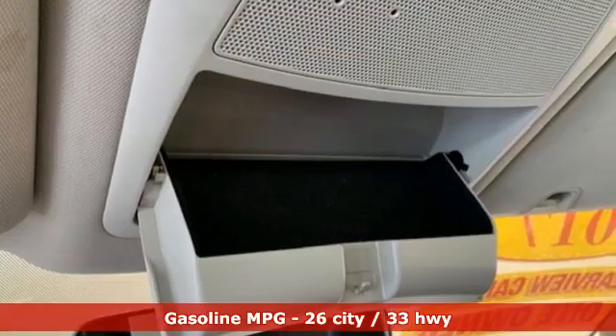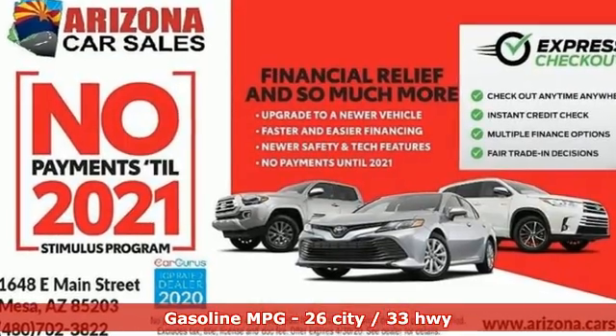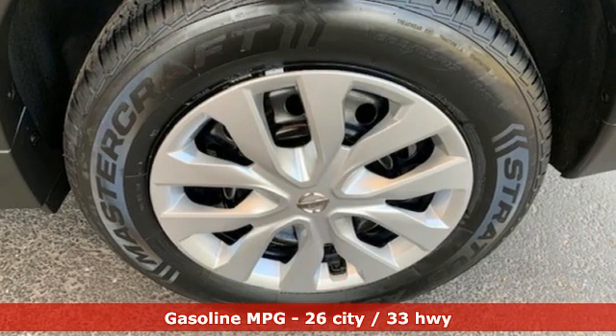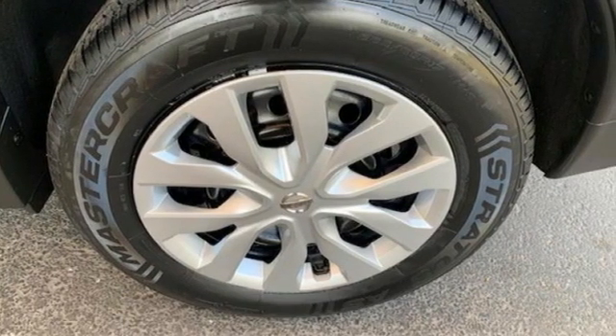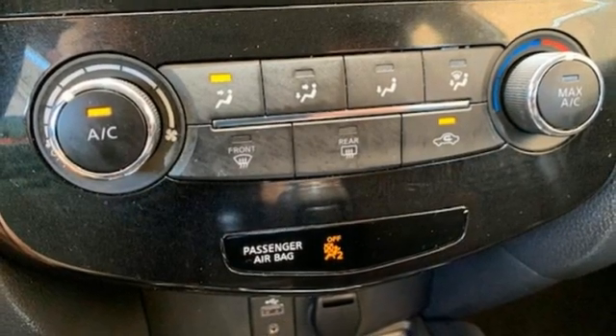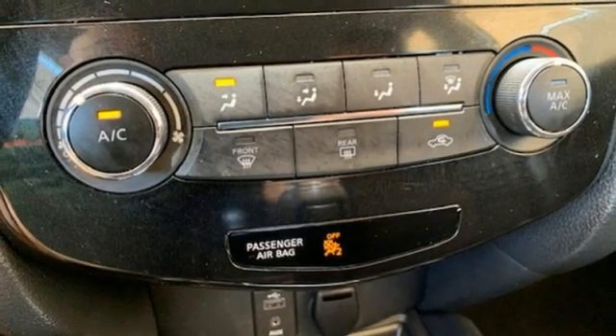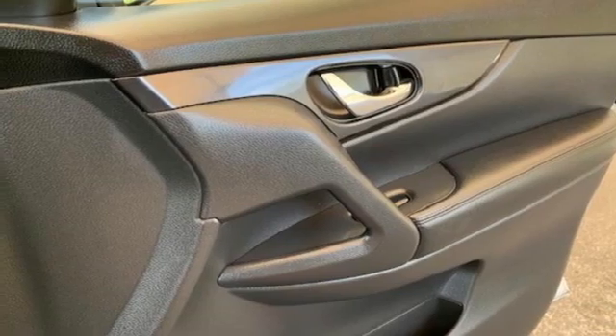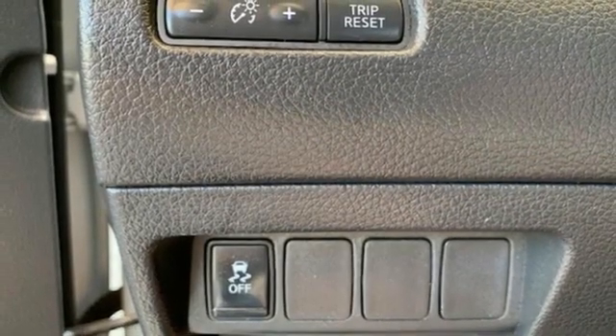It comes with all the amenities you need: inline 4-cylinder engine, manual tilting steering column, streaming audio, manual telescoping steering column, wireless phone connectivity, AM-FM satellite radio, rear lip spoiler, USB port, and continuously variable automatic transmission.